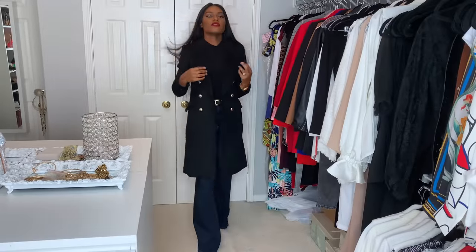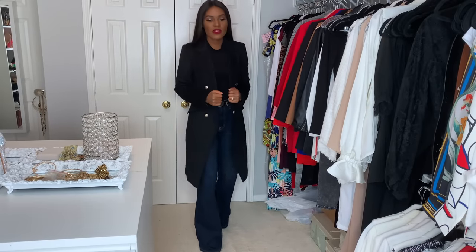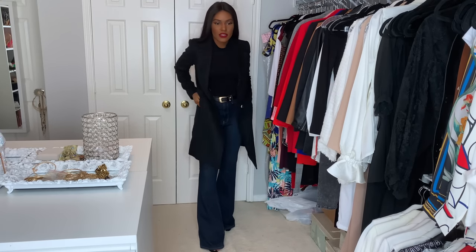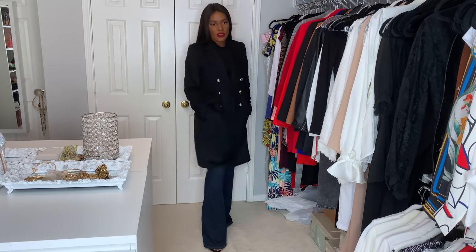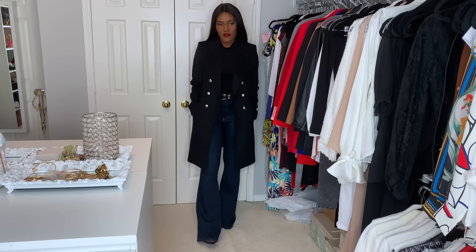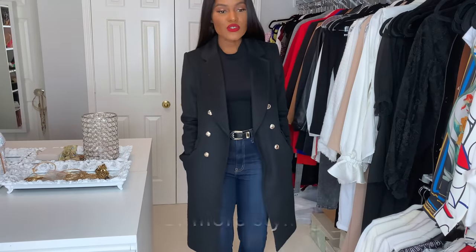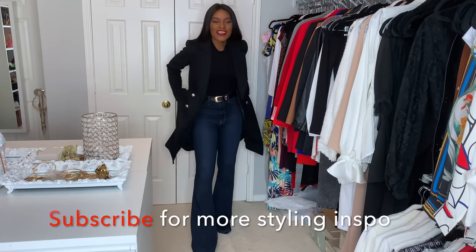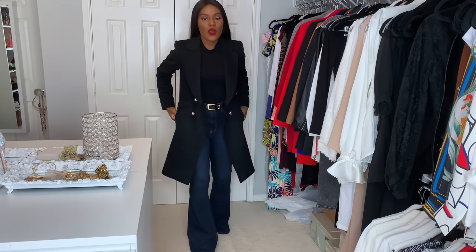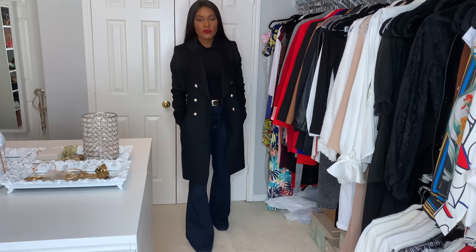All right, so here is the look with the coat worn the way it's supposed to be worn. I think this is a bomb outfit — this is so fire, this is so me. This is so cute. Oh my God, you guys, this might be my favorite outfit of this lookbook. Make sure you guys subscribe to my channel. If you're enjoying this video and you've watched a few of my videos and you're enjoying them, please subscribe — I would very much appreciate it.